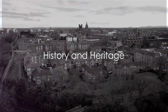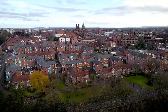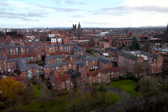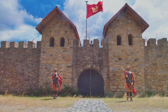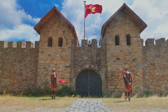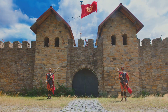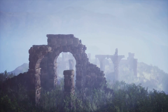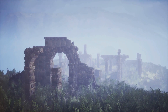Chester's vibrant past begins with its Roman origins as Deva Victrix. Nestled in the heart of the UK, this city is a living testament to the layers of history that have shaped it over the centuries. Let's journey back in time to when Chester was a Roman fortress known as Deva Victrix, established in the first century AD, playing a crucial role in the Roman conquest of Britain. Today, echoes of this era can be found within the city's Roman walls.